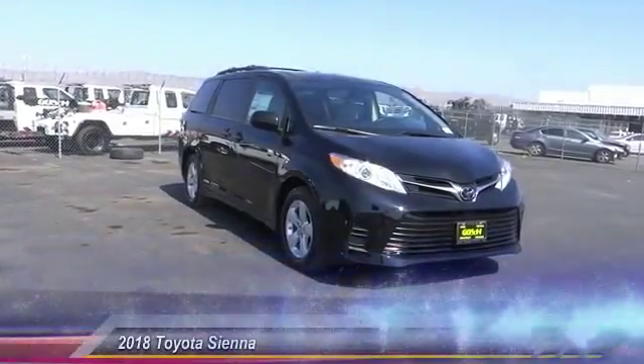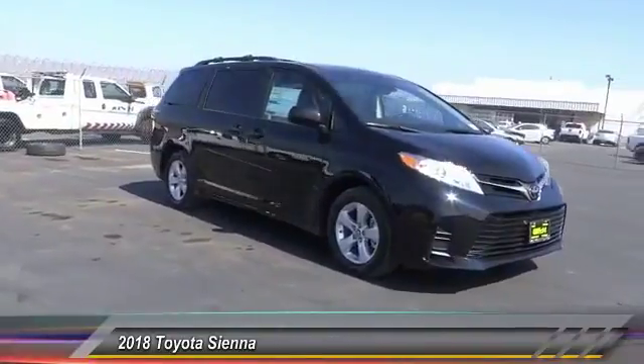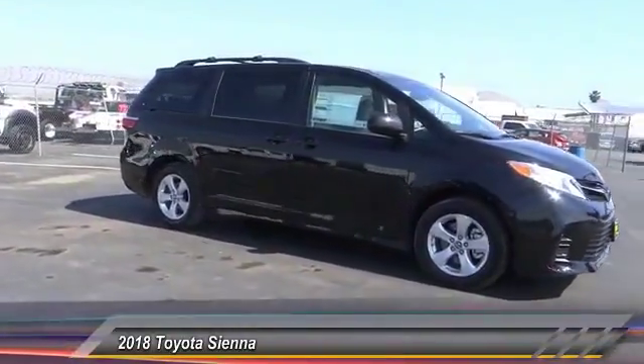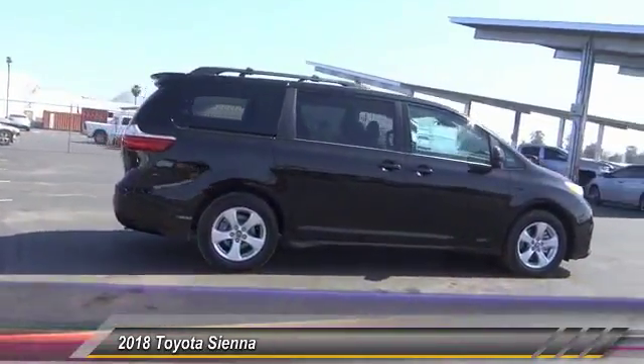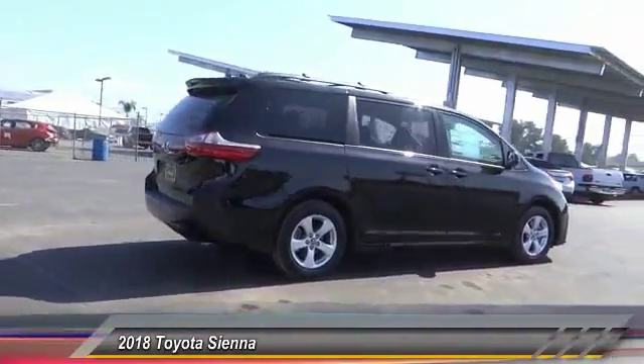The 2018 Siena. Siena offers excellent overall quality and long-term dependability, making it a hassle-free vehicle to drive day in and day out, while contributing to peace of mind on long road trips.